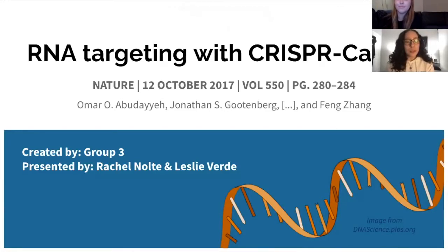Hi, we are Group 3 presenting RNA targeting with CRISPR-Cas13, written by the Zhang Lab at MIT. The paper was published in 2017 and discusses a new CRISPR technology that targets RNA instead of DNA. I'm Leslie, and this is Rachel. And now we are ready to present.